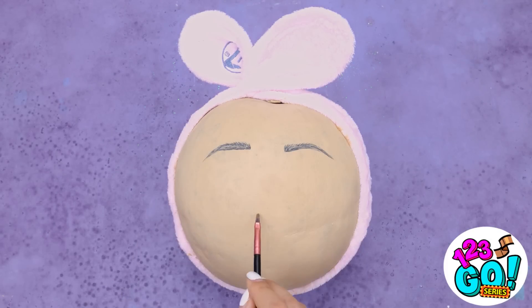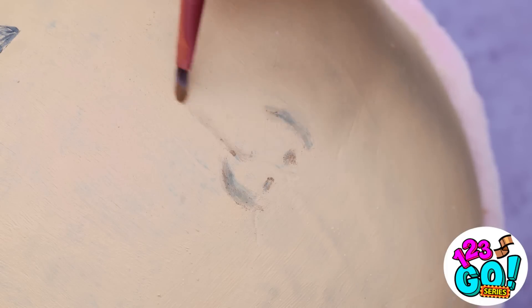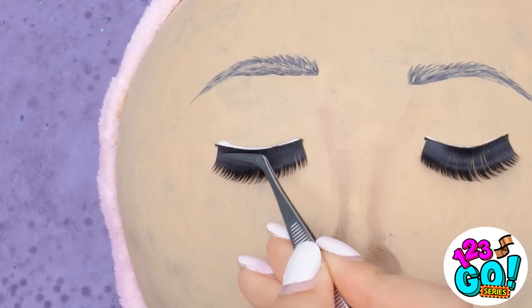We can't forget about the nose. We'll start with the outline. How about a little contouring? It helps give definition and highlights your features. This is looking good! Great lashes!